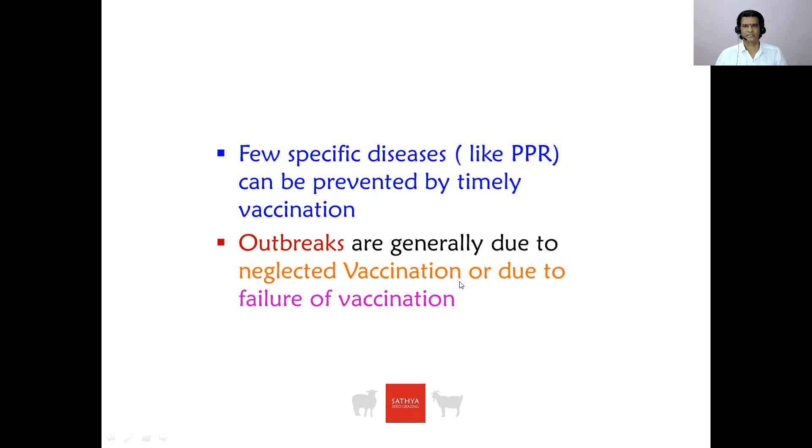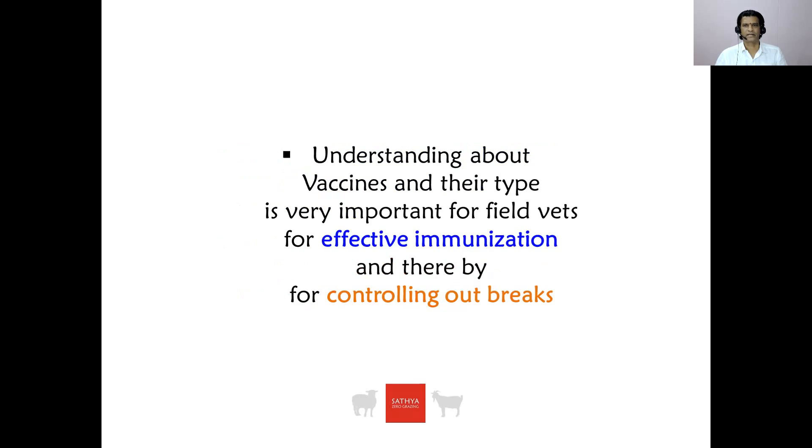Few specific diseases like PPR, pox, blue tongue, and FMD can be prevented by timely vaccination. Outbreaks are generally due to neglected vaccination or due to failure of vaccination. An understanding about vaccines and their types is very important for field vets, for effective immunization and thereby for controlling outbreaks.